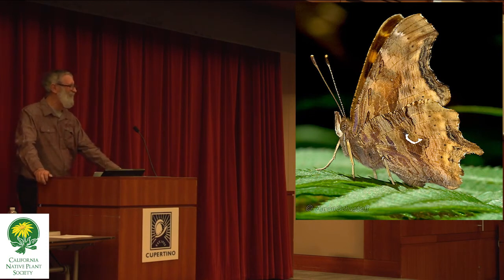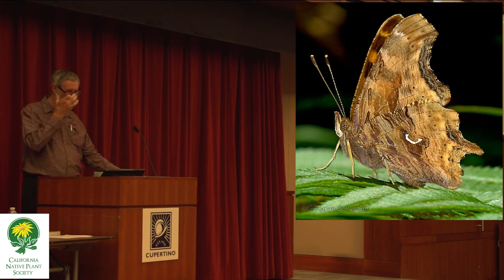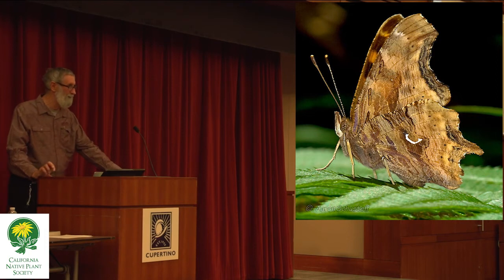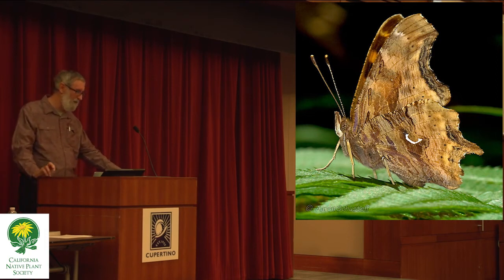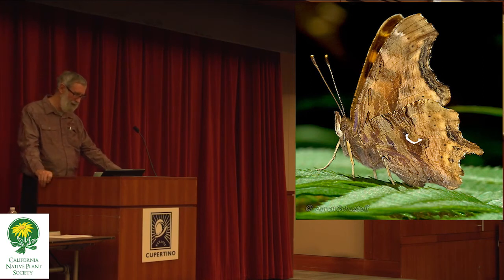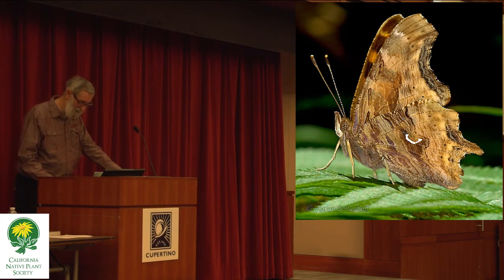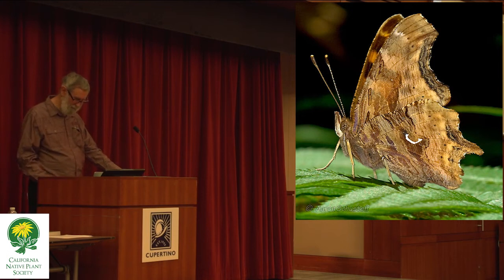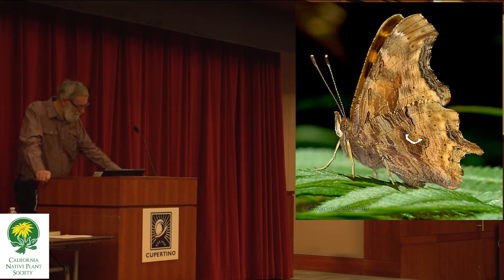Stinging nettle is very hard to accommodate, though I understand that Winston Churchill planted some in his garden for the butterflies. I haven't heard of any garden plantings actually working to attract these butterflies, but when you have the plant material available, you can rear them in captivity. Some of these butterflies, including this one, are actually very easy to rear. The thing is, stinging nettle is a plant we need to use more often, especially in wetland and riparian restoration.